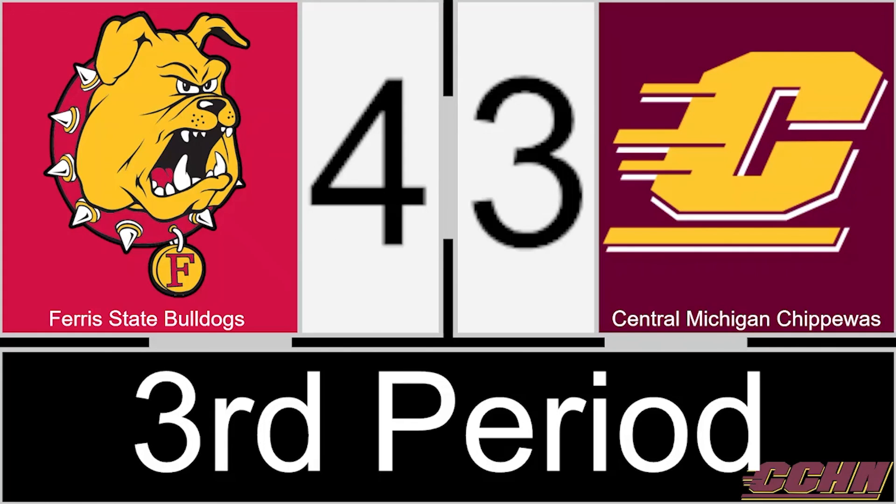The Bulldogs get it out and send it down the length of the ice. Ben Rychuk is tied up with Ferris with three seconds to go. The Chippewas fire the puck down the ice and that'll do it. The Bulldogs have come from behind — a massive 4-3 victory over the Central Michigan Chippewas here at Martin Ice Arena. CMU, for the first time this year, has dropped both games on the weekend.